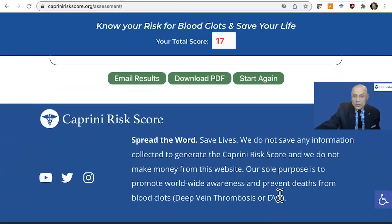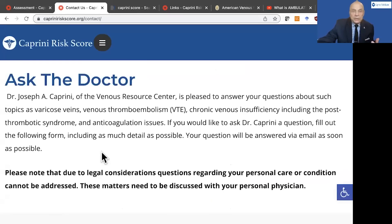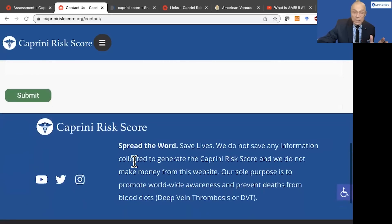We want to remind you that we do not save any information collected to generate the Caprini risk score, and we do not make money from this website. Our sole purpose is to promote worldwide awareness and prevent deaths from blood clots and deep vein thrombosis. Additional parts of this website will talk about asking the physician a question. You can fill out a form including as much detail as possible, but due to legal considerations regarding your personal care condition, we can't address those questions — we're going to refer you to your doctors or to societies such as the American Venus Forum, Society for Vascular Surgery, or Vascular Medicine. We do not give individual advice and we do not keep any data.